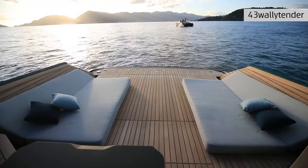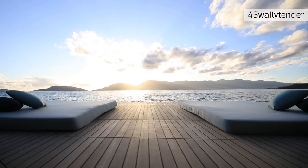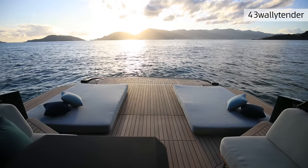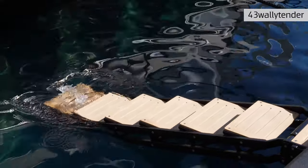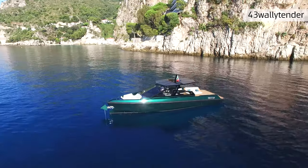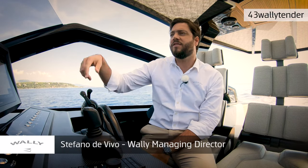The 43 Wally Tender comes standard with two opening platforms on the sides, creating the biggest stern platform of any 43-foot boat — at least 50 percent larger than anyone else on the market. An optional hydraulic passerelle provides boarding ladder access and a ladder for coming out of the water. Another standard feature is the innovative bow system: the bow stem opens up and the anchor comes out, and you can operate it all from the cockpit without going forward to the bow.